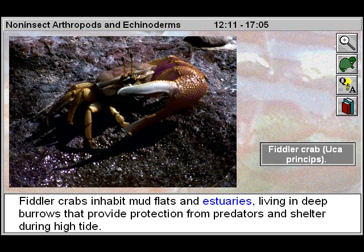Fiddler crabs inhabit mud flats and estuaries, living in deep burrows that provide protection from predators and shelter during high tide.